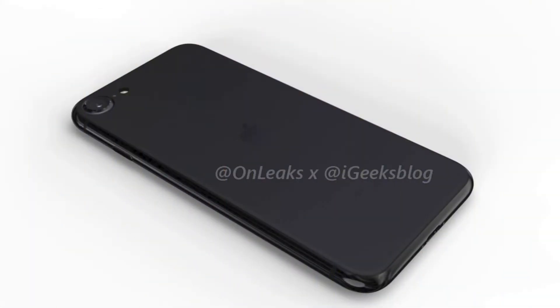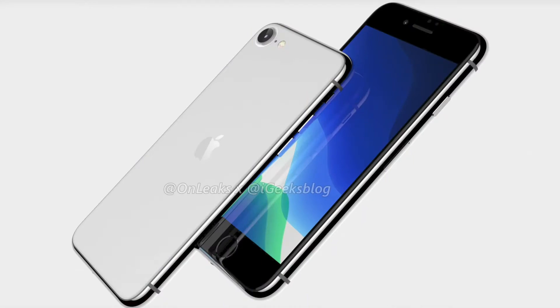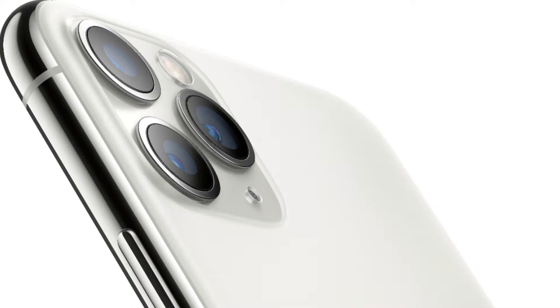At first glance, it looks completely identical to the iPhone 8, but it isn't exactly the same. The device will be thicker, which might make the battery bigger and the performance much better, but we have no news about the battery. Apple did a similar thing on the iPhone 11 series where it is a little bit thicker, adding battery life and better performance.